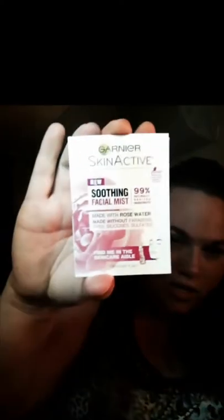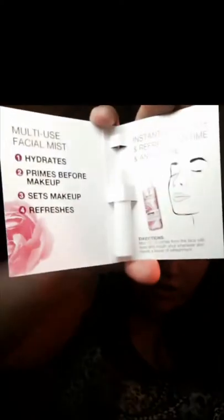Then I got this Garnier Skin Active Smoothing Facial Mist. It helps hydrate your skin — you put it on before your moisturizer. And it looks like that, just a little sample.